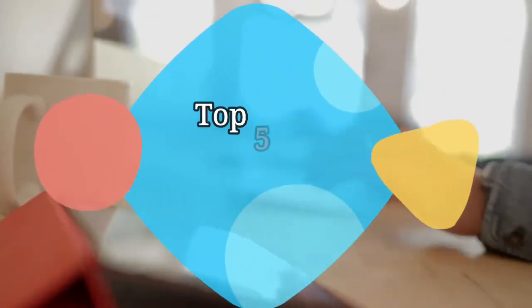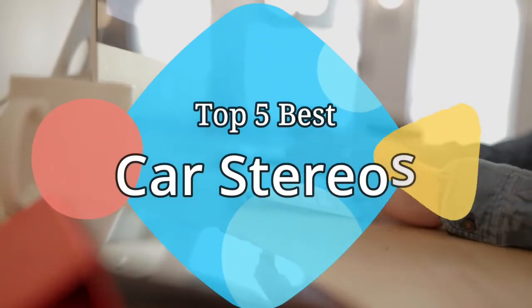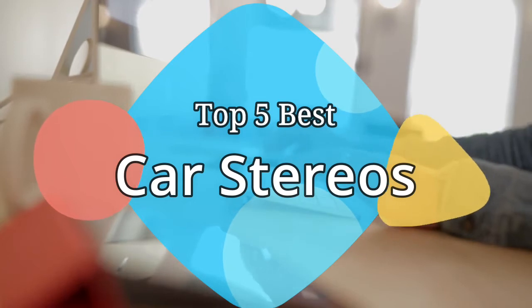Hey guys, in this video we are going to be checking out the 5 best car stereos on the market this year. We have listed them based on performance, features, and price. Let's get started with the list.